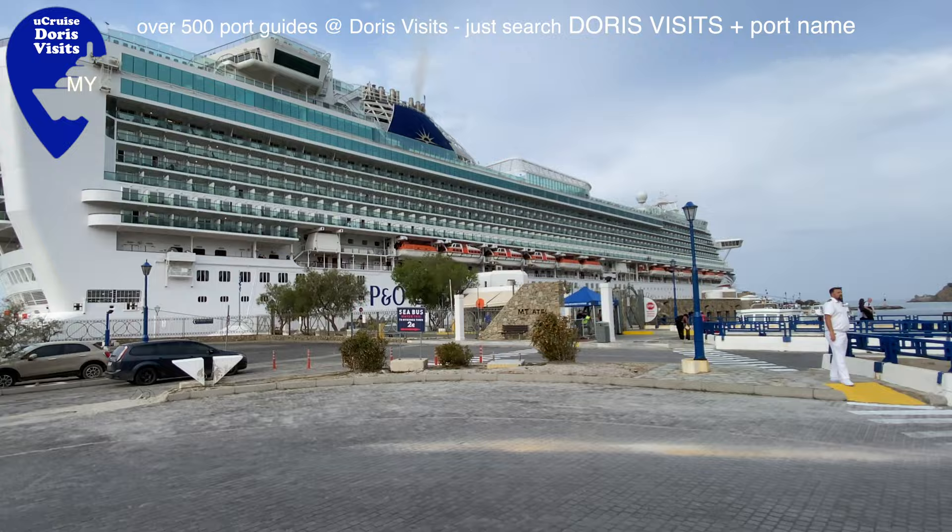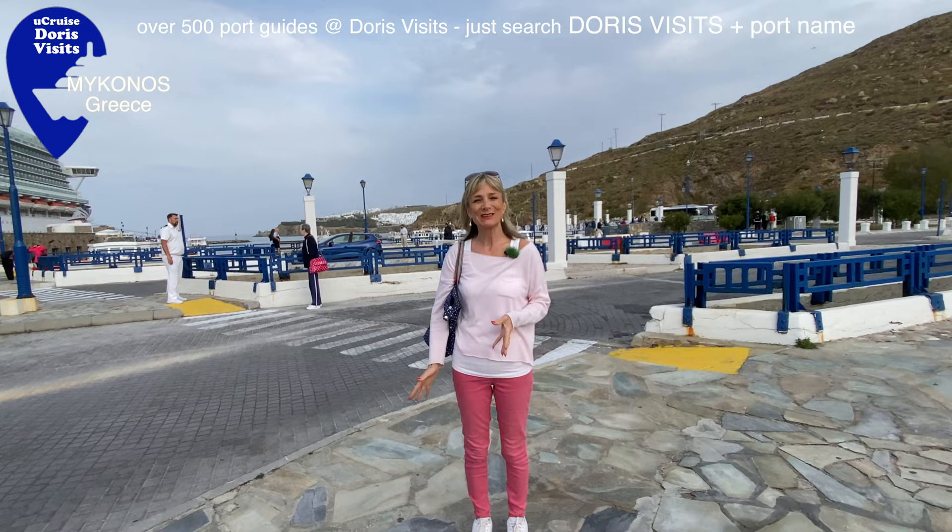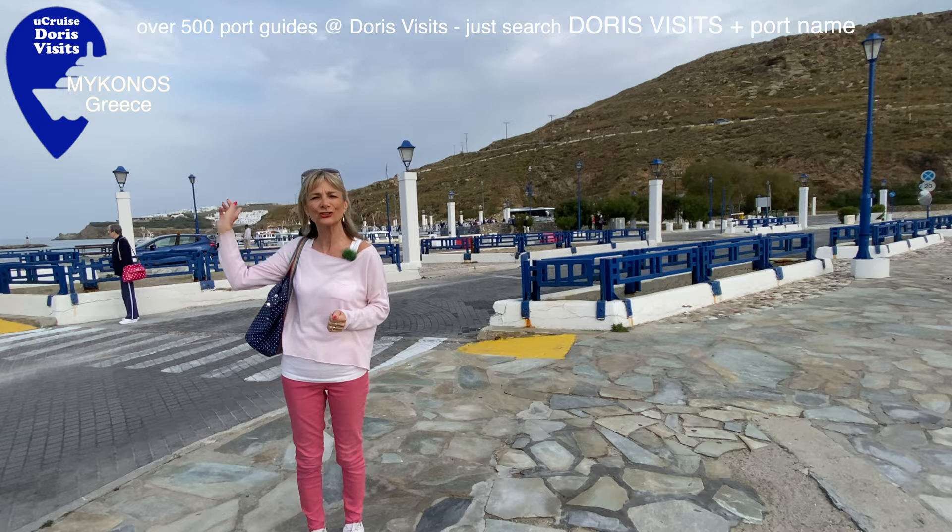We've actually arrived in Mykonos - it's the first time we've got in and now we can get the shuttle bus, which is over there with the tour coaches, or we can get the sea bus, which is €2.